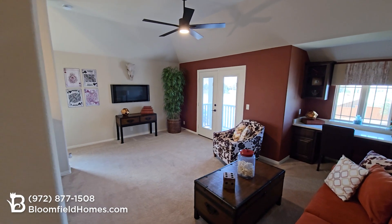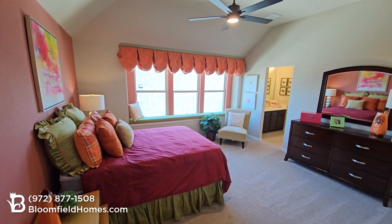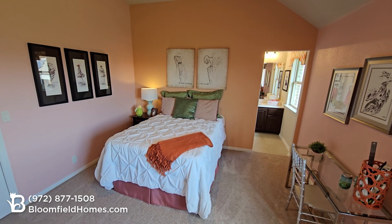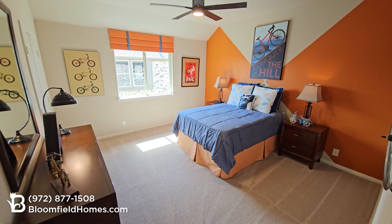No builder includes more luxury standard features at the base price than Bloomfield Homes. Upstairs, you'll find a game room with an optional tech center, plus three large secondary bedrooms. Options for the second floor include a media room, Jack and Jill bathroom, or even adding a second bedroom suite.